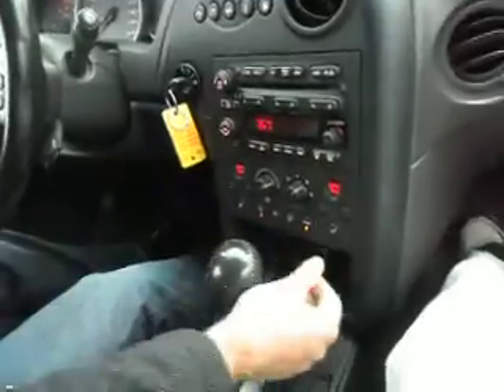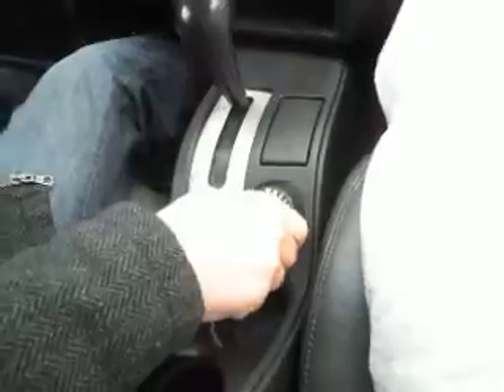Dual zone climate control with heated seats for both front occupants. This is the heads-up display — let me show you how it works. Hopefully you can see it through the camera.